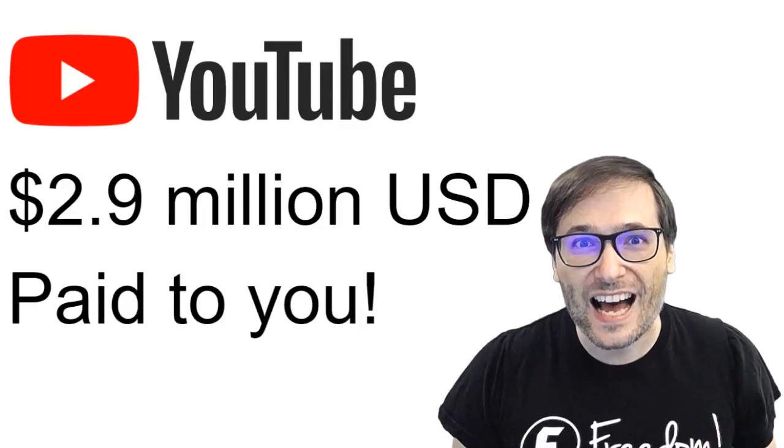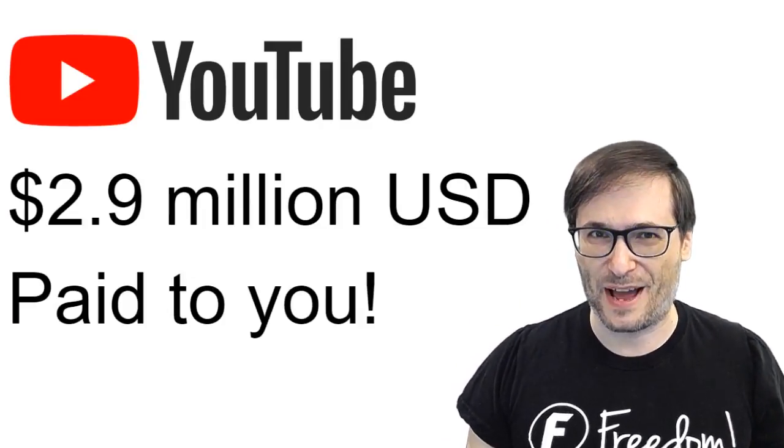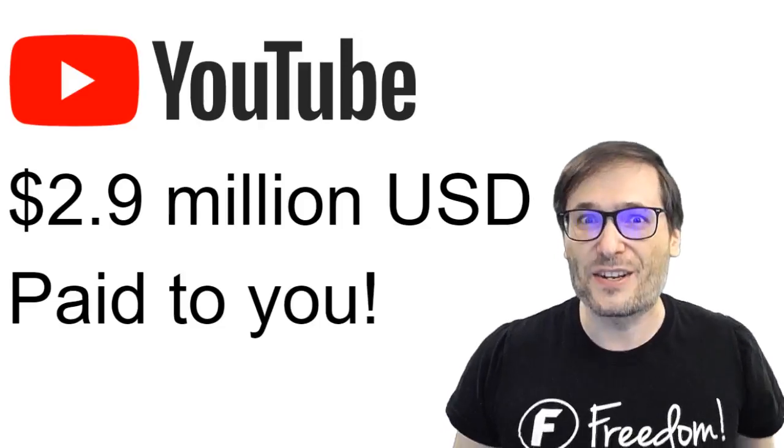We paid you $2.9 million, Freedom Family, just a few days ago. A new record.